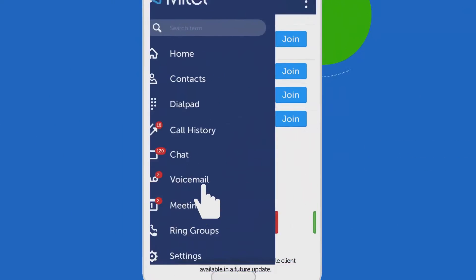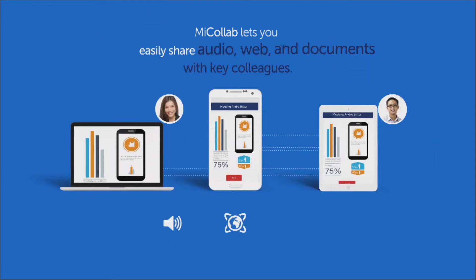Join meetings and collaborate on projects. Easily share audio, web, and documents with key colleagues.